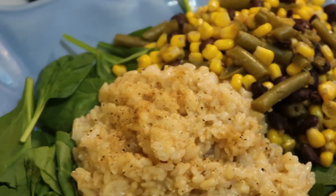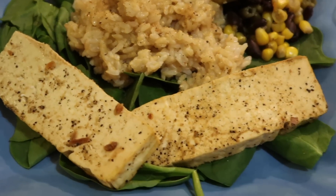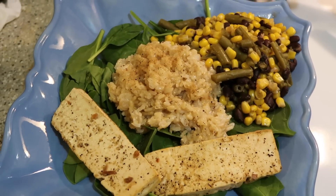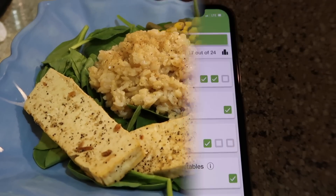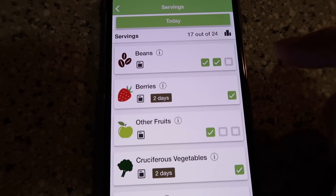For dinner I decided to make corn, green beans, black beans, brown rice, baby spinach, and some tofu that I boiled in veggie broth and added seasonings to. It was all really tasty and super healthy — no added fat or anything like that.